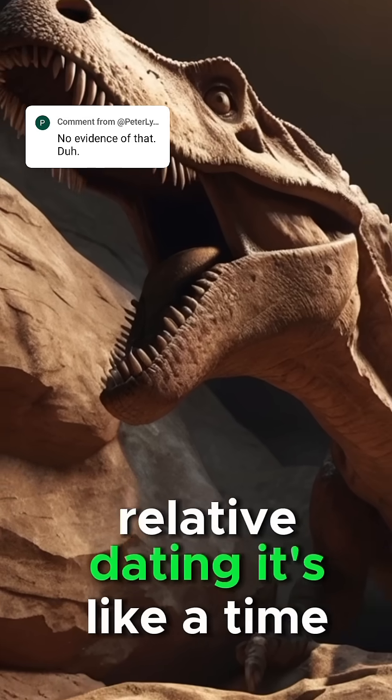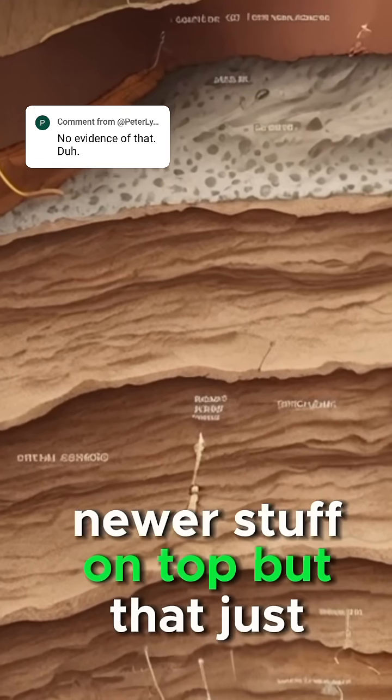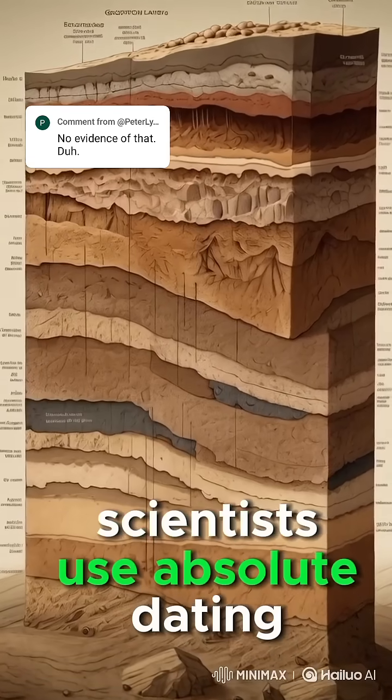First up: relative dating. It's like a time sandwich. Fossils buried deeper are usually older — older stuff on the bottom, newer stuff on top. But that just tells us which came first, not how old it is. To get the actual number of years, scientists use absolute dating.